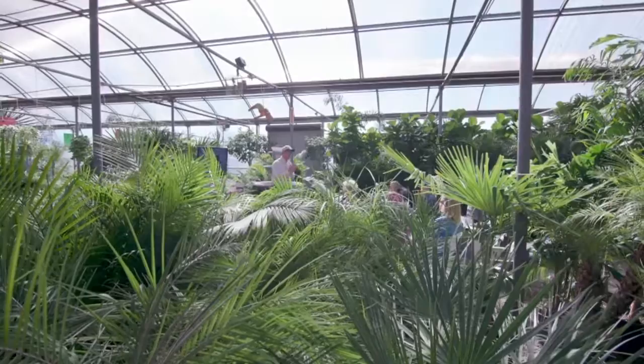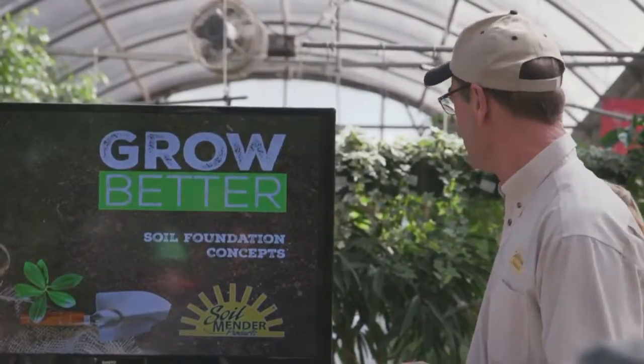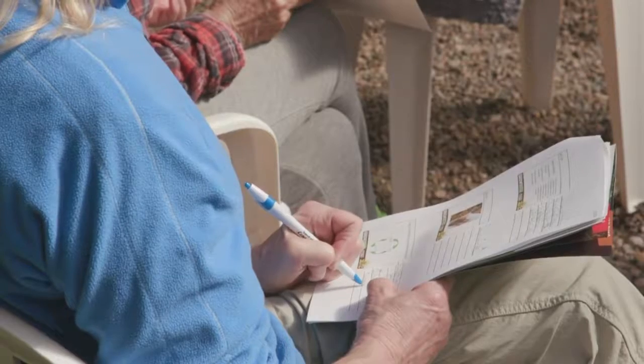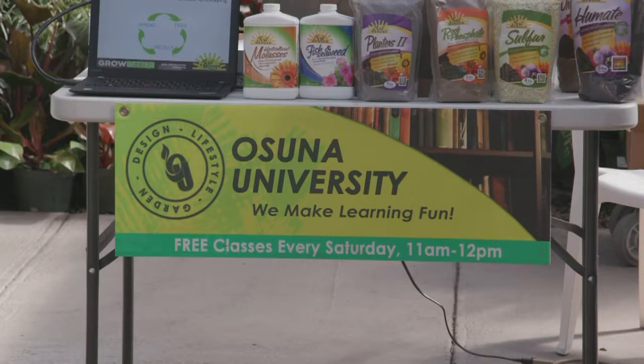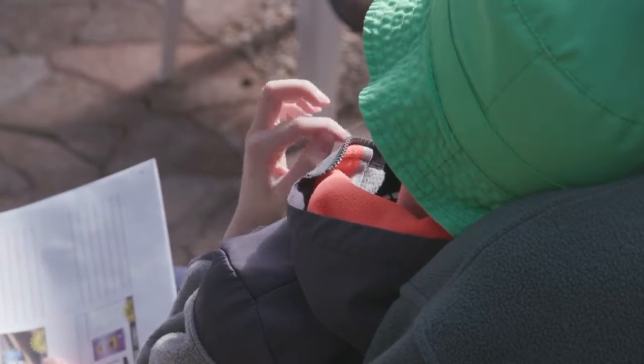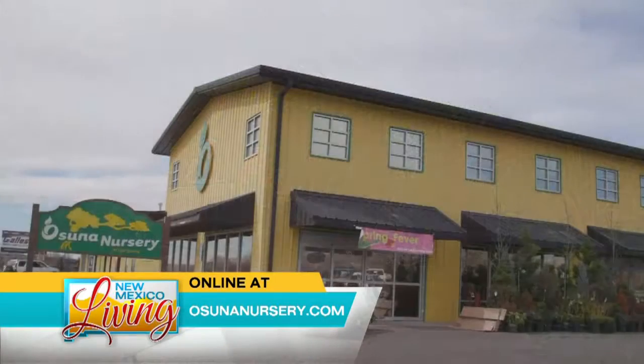Every Saturday morning you can come out to Osuna University. For folks who don't know what they're doing, they can teach you a thing or two about what's in the garden. Each week throughout the season they have different speakers covering all aspects of gardening — indoor, outdoor, landscape, greenhouse — the whole spectrum. This week's topic is the principles of landscape design. Classes start at 11 a.m. For more information, head over to foxnewmexico.com.